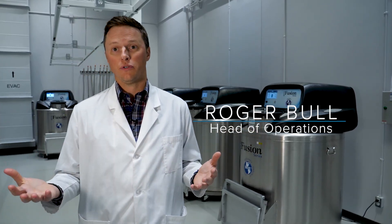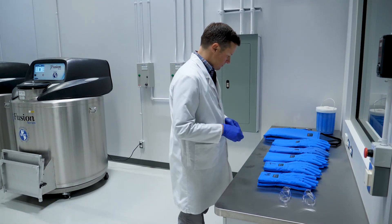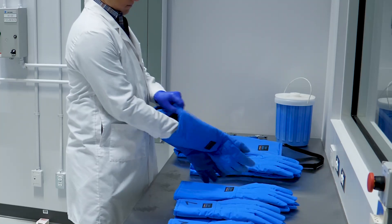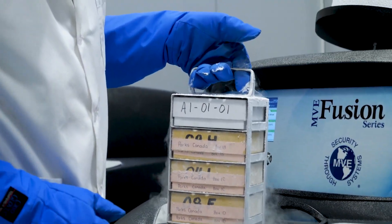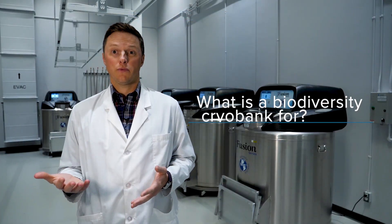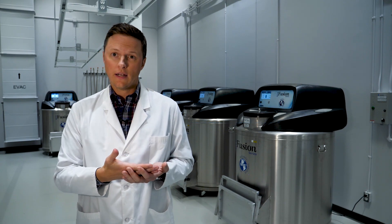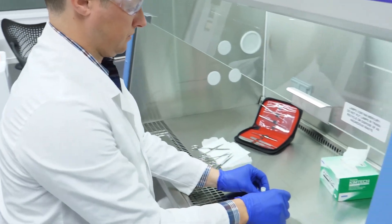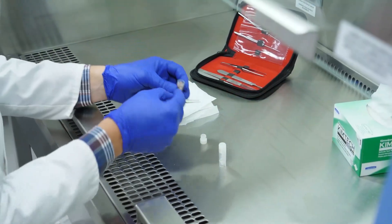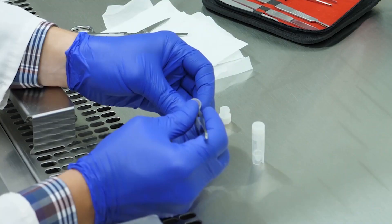So right now we're in the Cryobank and behind me are six ultra-cold freezers that maintain minus 170 degrees Celsius — very, very cold — and cold enough to maintain the molecular structure of the DNA molecules in our samples for decades and decades to come. The tissues in this collection are going to be really valuable. The cold temperature will preserve not only DNA but other molecules such as RNA, proteins, and any toxins in the samples, so there are many different research projects that will be supported by this tissue collection.